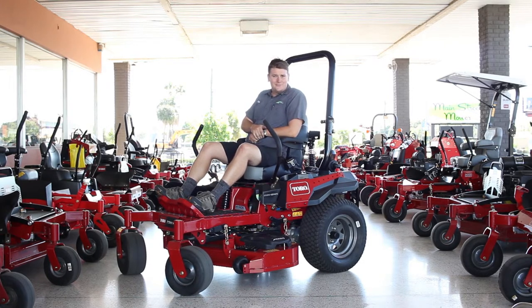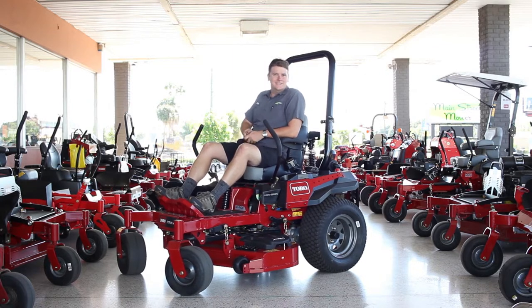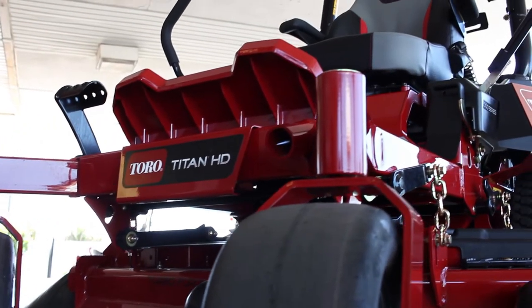You may be asking yourself, what's that guy driving? Is that suspension I see? All those things are true. Guys, this is Toro's new Titan HT 2000 series with MyRide suspension.